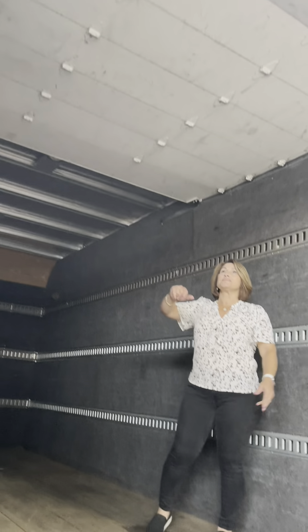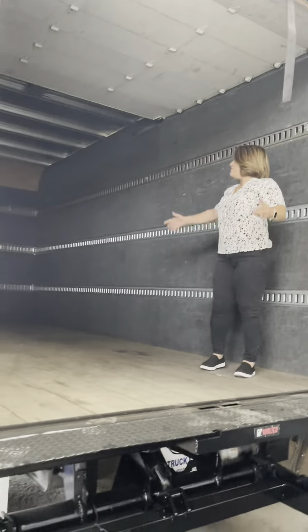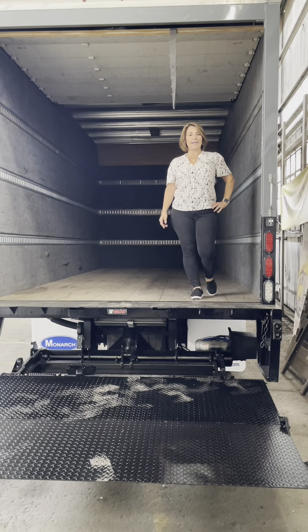We have a 96-inch box, which means that this door right here is 90 inches. This has also got E-Track in the front. This is a unique proposition — the truck has low mileage. Call 408-655-8889.